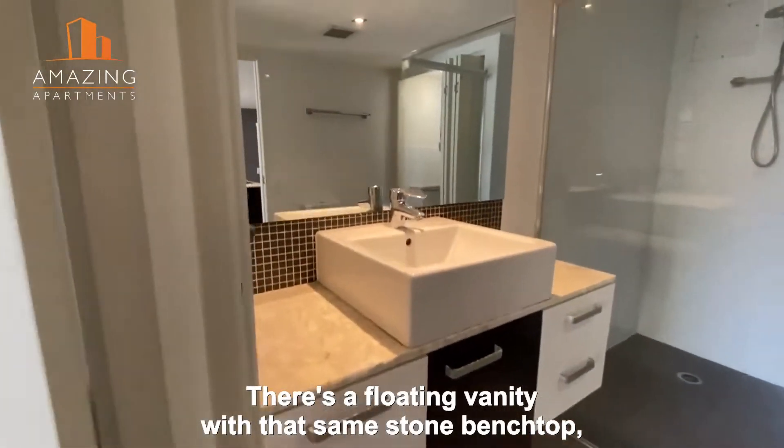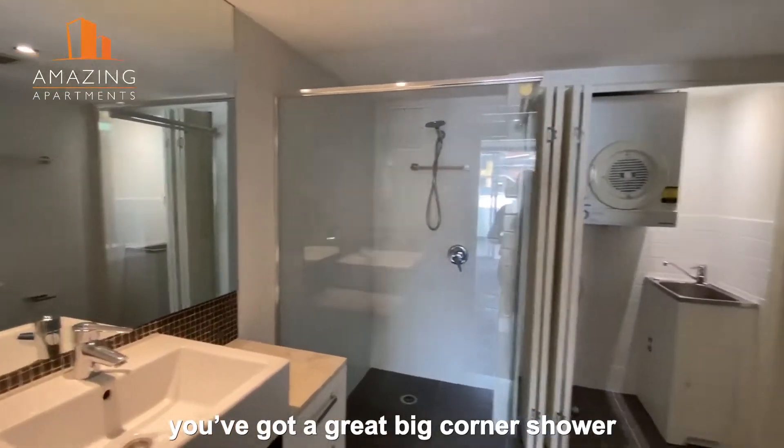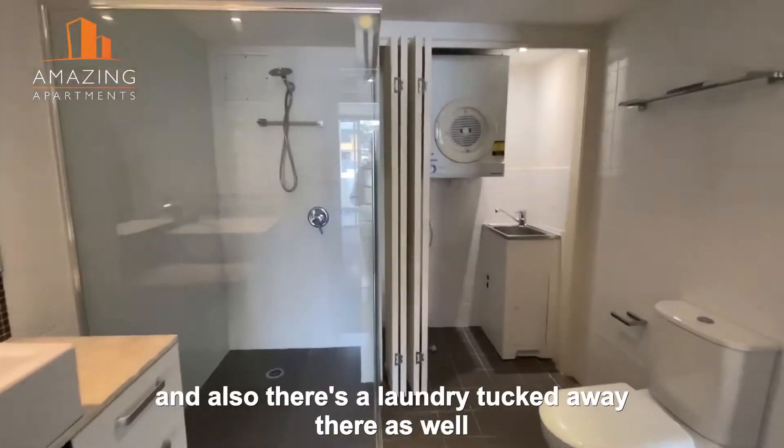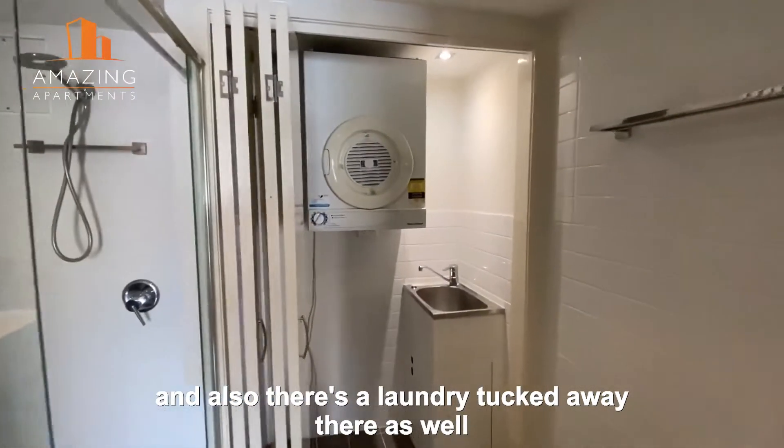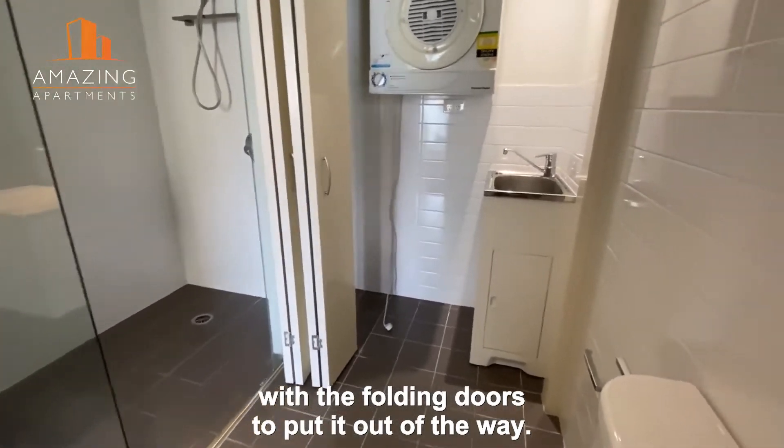From the walk-through robe you go into the two-way bathroom. There's a floating vanity with that same stone bench top. You've got a great big corner shower, and there's also a laundry tucked away there as well, with folding doors to put it out of the way.